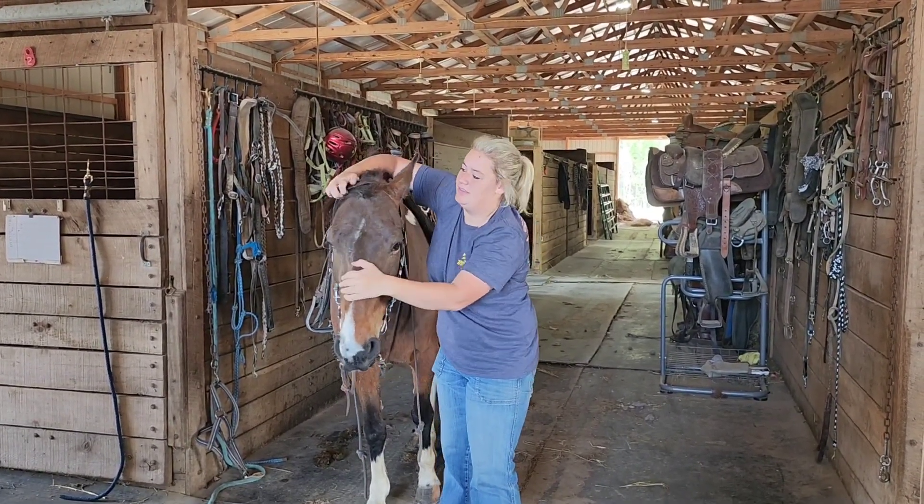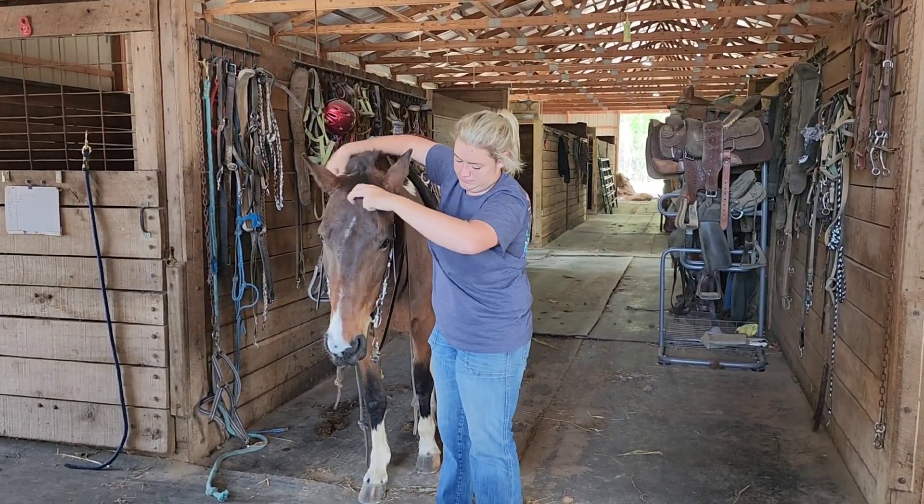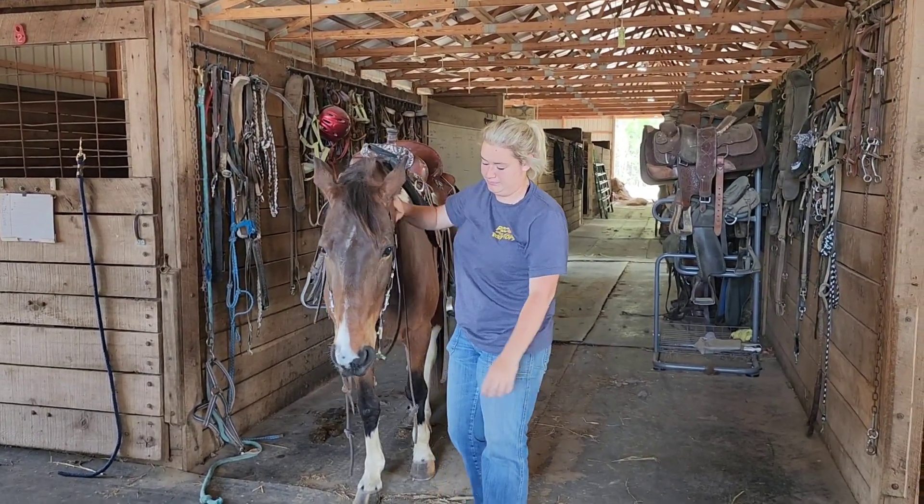We're going to bring him over here to the pedestal and let Steffi get up on him so you can see how he stands for you to get on.